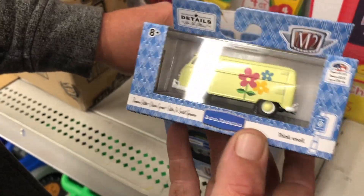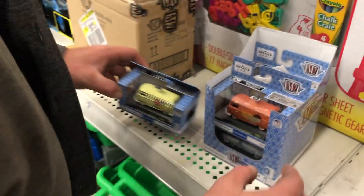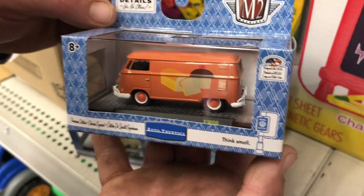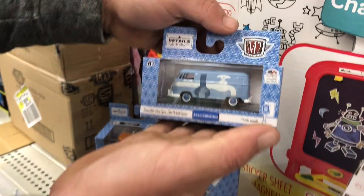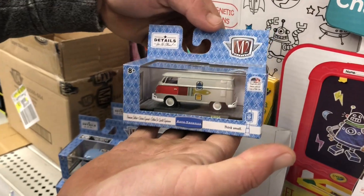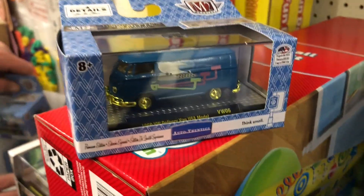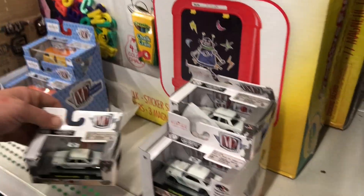What's that one? Volkswagen delivery van, the USA model. No, it's the same — just different colors. There's another one. Another one. I like that one because it has the tools on it. Very cool indeed. And then again, this is the chase one — the Wolfpack 2.